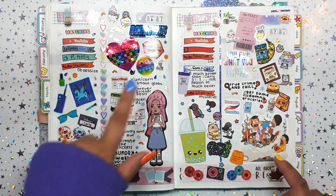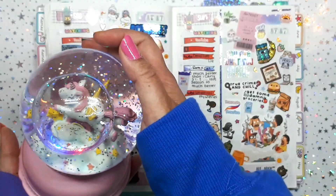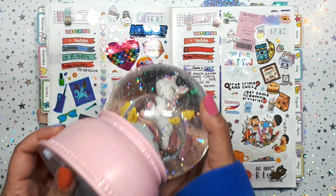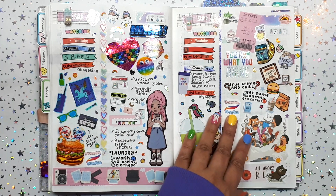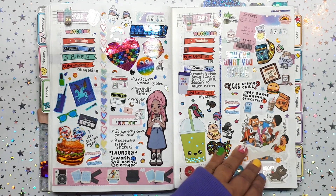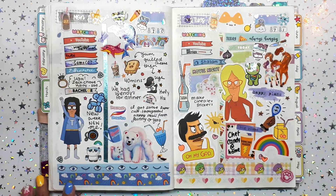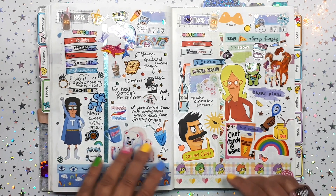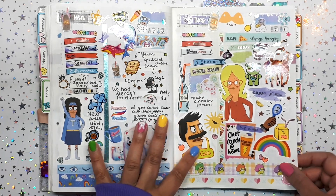I got a unicorn snow globe at the thrift store — it came with batteries and lights up. This is why I needed to chill out with the shopping and budget myself. Then just some icons to share what I did through the day — lots of blue theme, very cute. I made grilled cheese, so yummy!